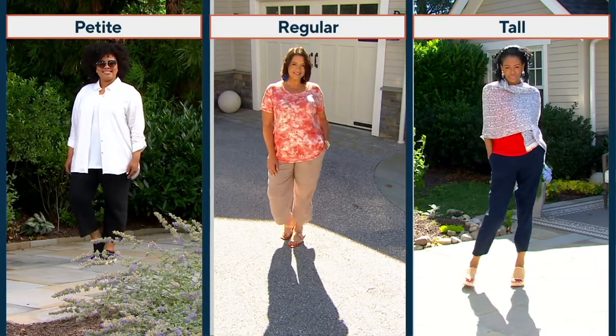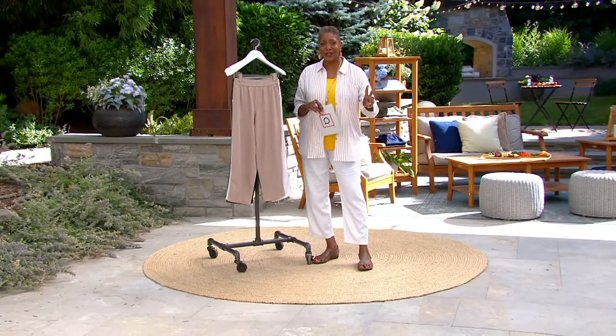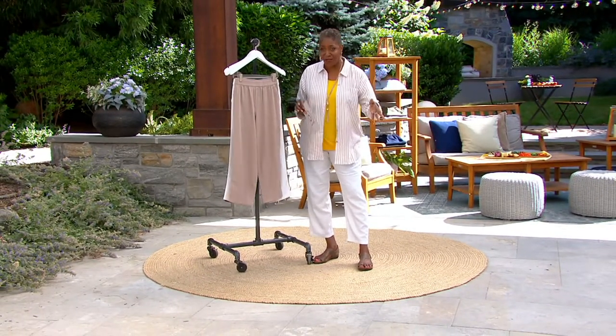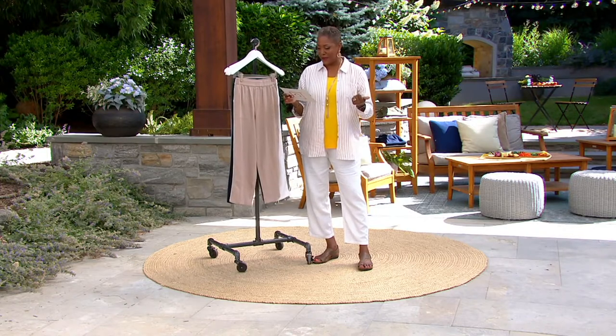What's even more amazing is that Susan has done this for the first time in three inseams — petite, as you saw, regular, as you saw, and tall. Thank you very much, Susan Graver, for the very first time in this pant.